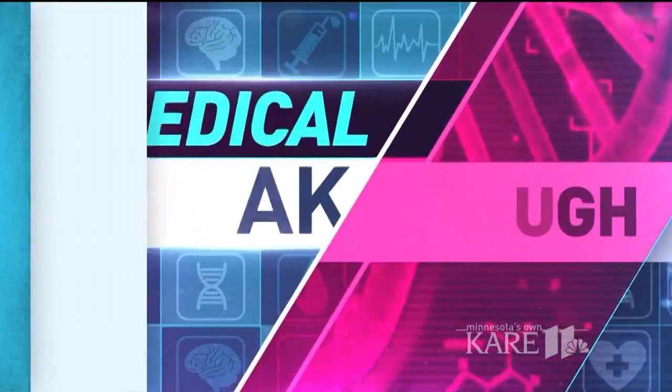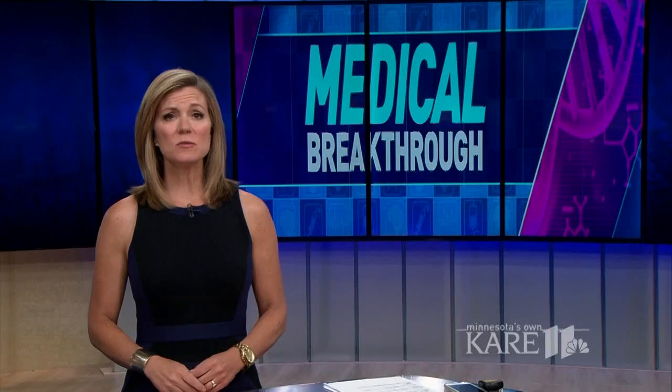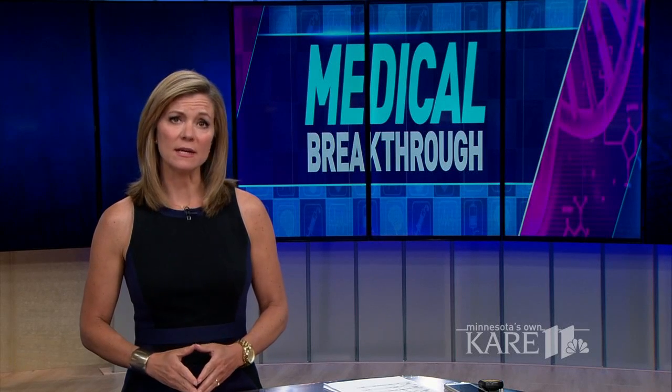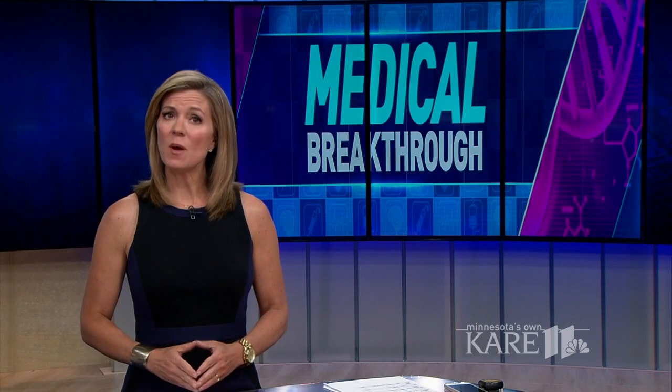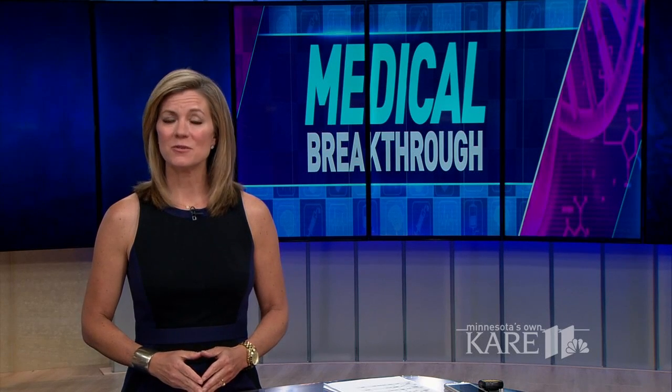There is a breakthrough procedure now being performed at Shriners Hospitals for Children in the Twin Cities. Instead of using painful braces to lengthen limbs, doctors are using new, magnetically-driven technology. Care 11's Heidi Wigdahl shows us how it works.